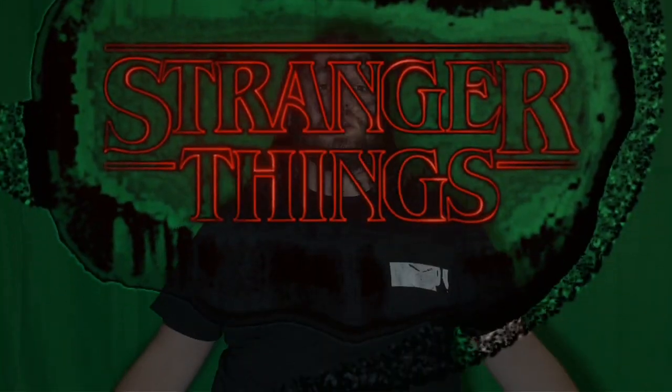Hey everyone, Eric here from Collect and Reflect. I'm doing a quick reaction take to the new season of Stranger Things teaser trailer that came out. I'm gonna go ahead and take a look at it and just give you my live reaction as I see it for the first time.